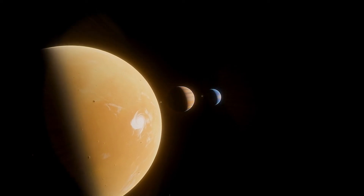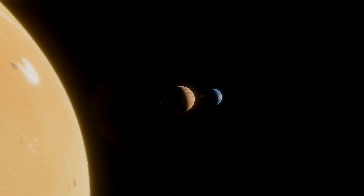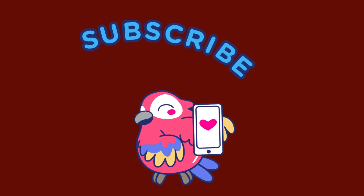Thank you students. I hope you enjoyed exploring the solar system. Goodbye till next time. Subscribe to the channel for more.